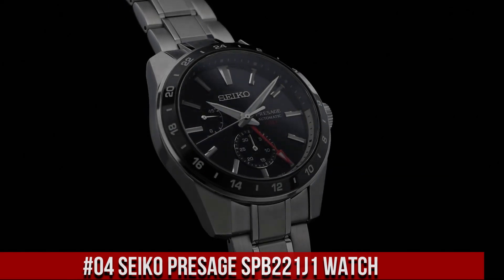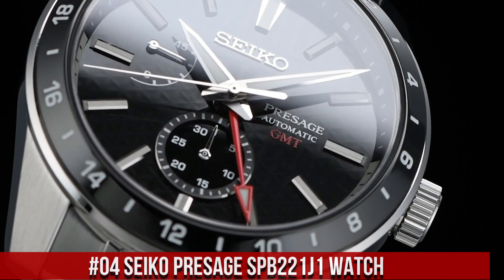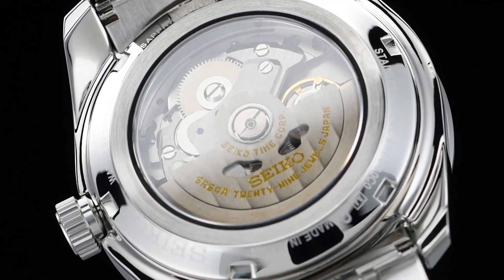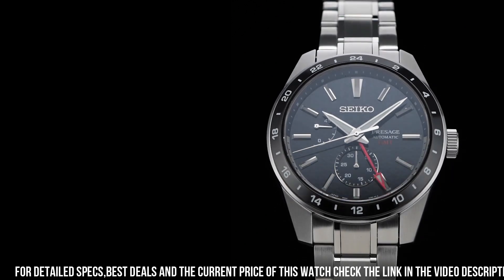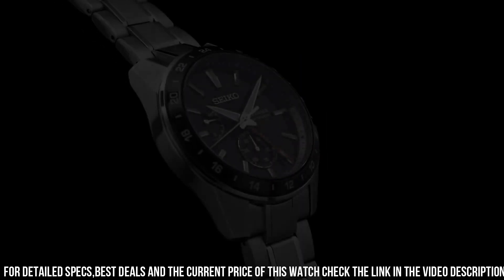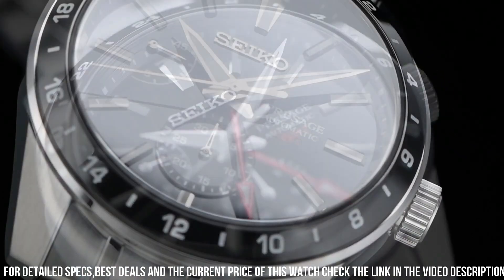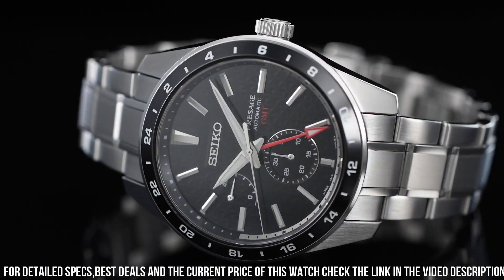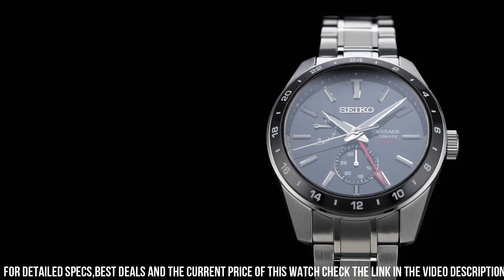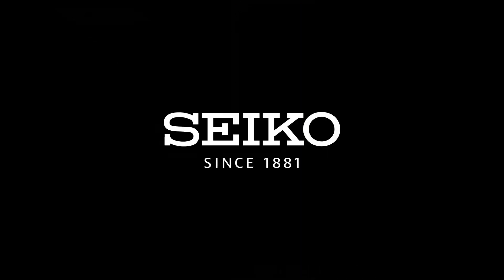Number 4: Seiko Presage SPB-221J1 Watch — the Presage automatic black dial stainless steel men's watch. Dial color: black. Movement: automatic. Case material: steel. Bracelet material: steel. Gender: men's/unisex. Price: 1,039 US dollars. Case size: 42.2 millimeter diameter, 13.7 millimeter thickness. Case material: stainless steel with super hard coating. Dial description: GMT. Glass: sapphire crystal. Band: stainless steel bracelet, folding clasp. Water resistance: 100 meters. Style: automatic GMT.